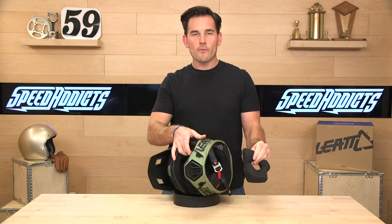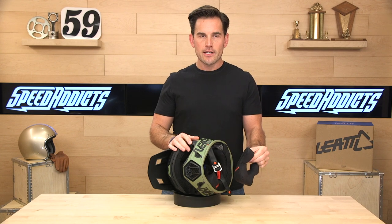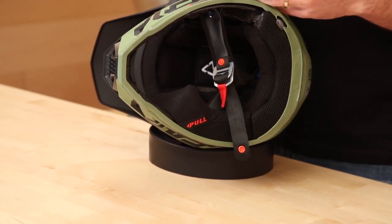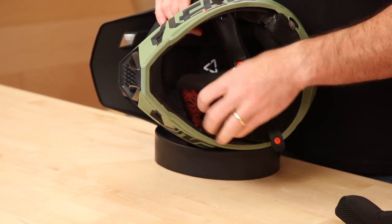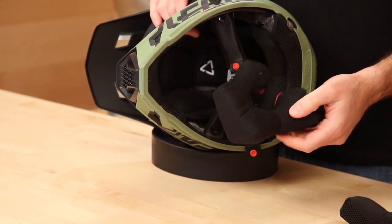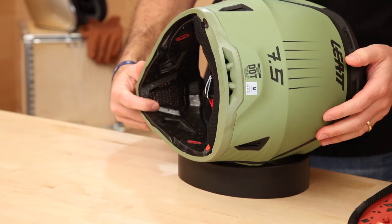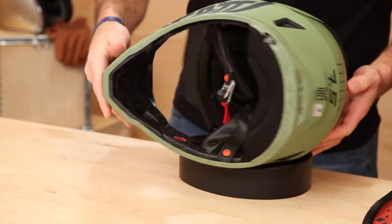The whole liner is removable and washable, made with X-Static liner — a silver-infused fabric that is antimicrobial, anti-sweat, and will keep the helmet from getting funky between rides. You can wash these in the sink and air dry them. Also inside, pulling this out of the way, you can see that chin bar vent I was talking about — you're getting a lot of airflow through the chin bar of this helmet.